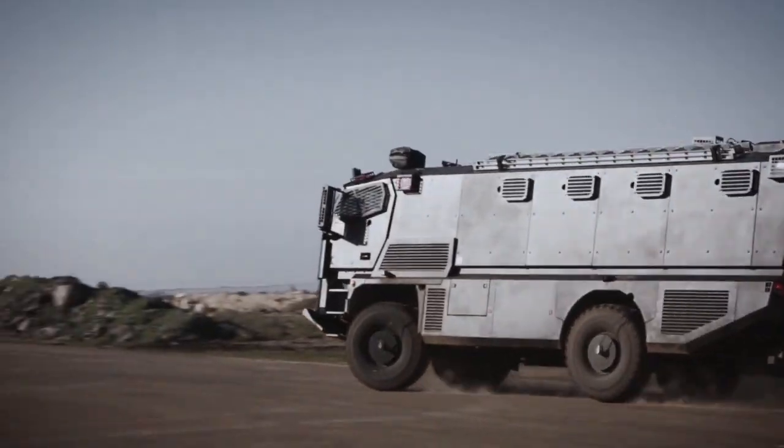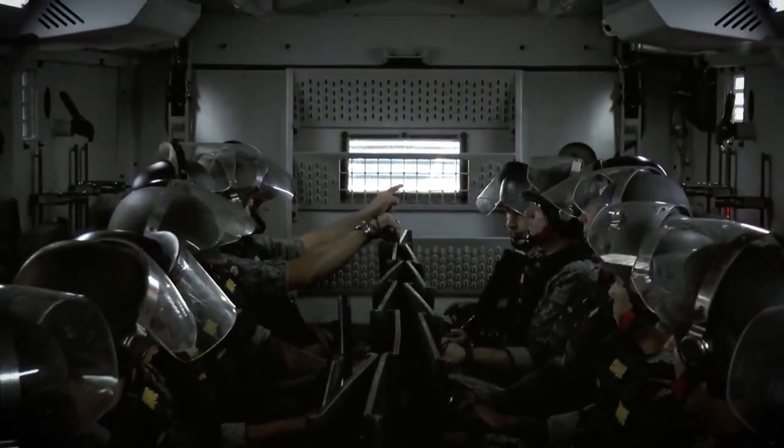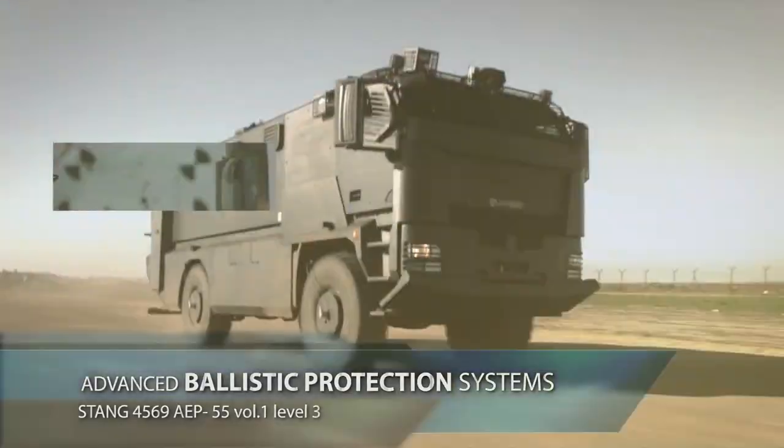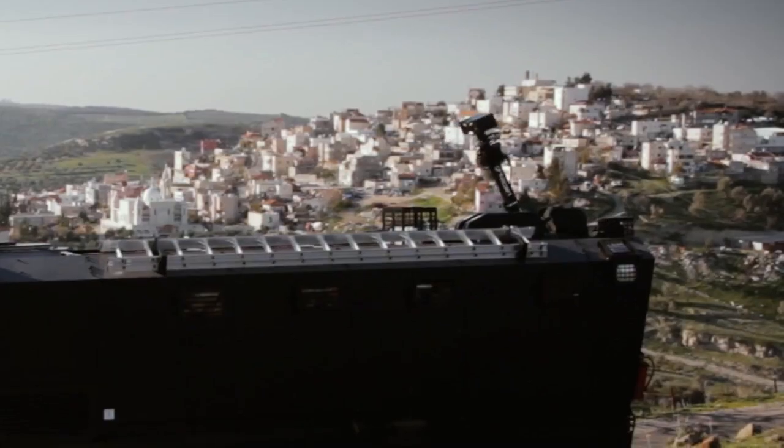The spacious interior and advanced communication setup enable it to serve as a mobile command center where operational decisions can be coordinated in real time. Alternatively, it can function as a mobile first aid station, providing immediate medical attention in the field.